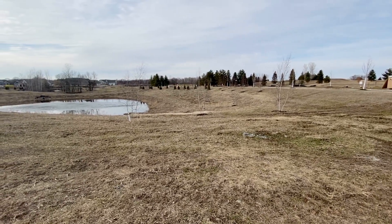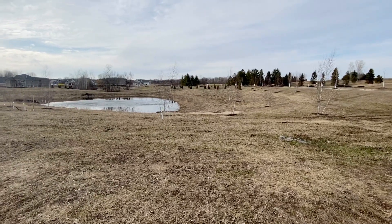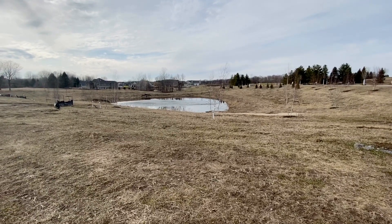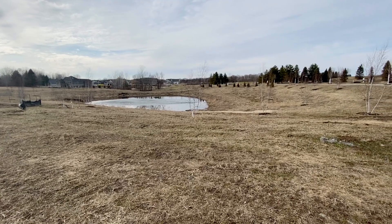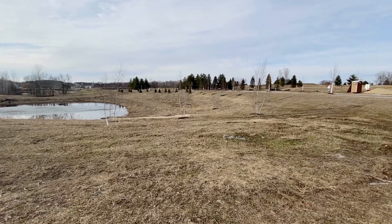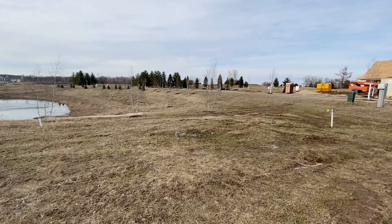Lot 13. It's backdrop view — the pond and the newly planted trees which will do nothing but mature.